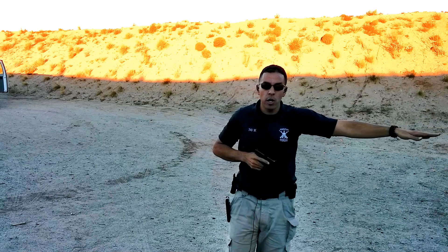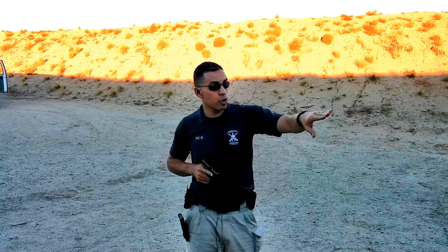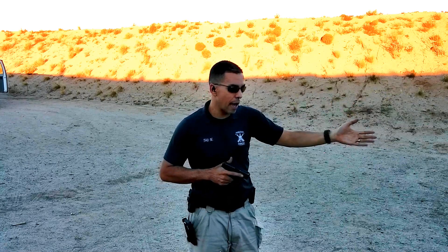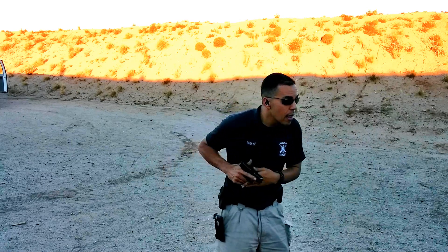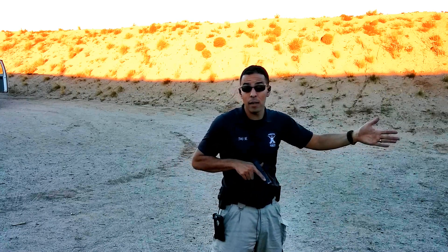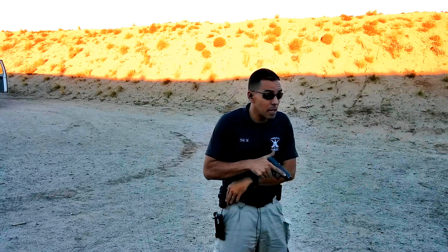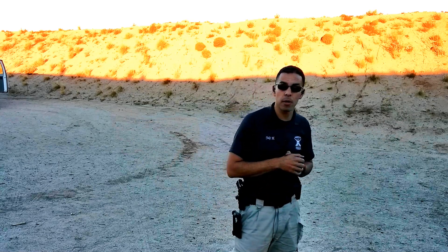I engaged my first target with two shots, transitioned to my second target, delivered two shots, checked my first target again. In this scenario my target was down. Looked back at my second target — target is down. At which point I pulled into a tight retention position, checked to make sure they don't have any buddies who are unhappy with how I dealt with their friends. Then if need be, holster, leave the area, and call the police.